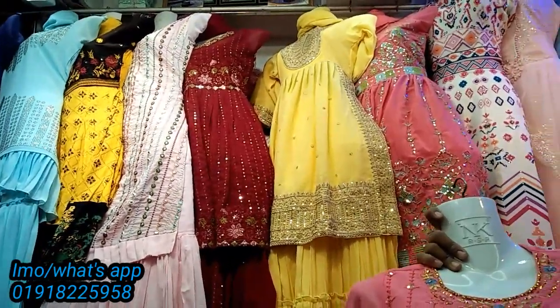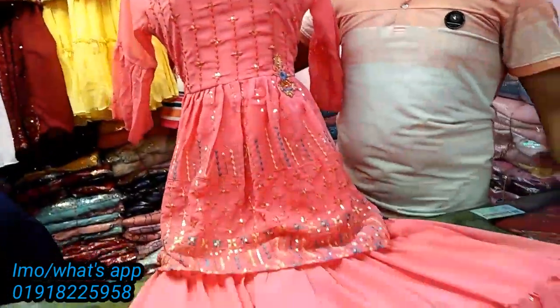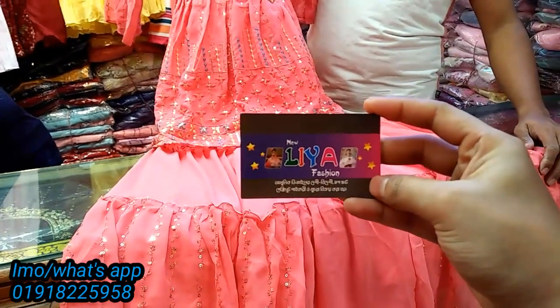Hello, welcome viewers. I'm from Dhaka Shopping Express, Newlyia fashion. This is Gawsiya niche.